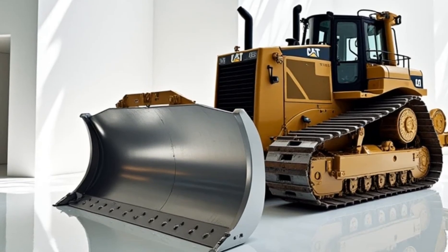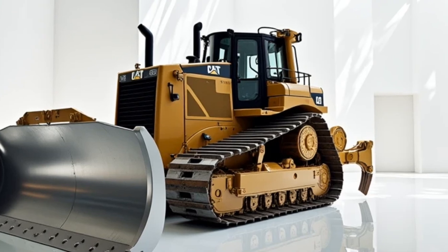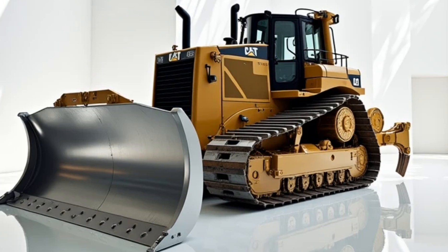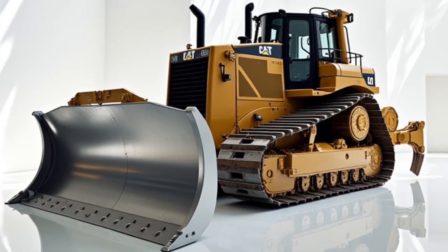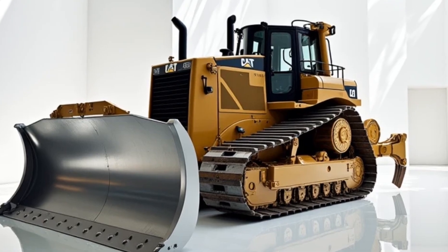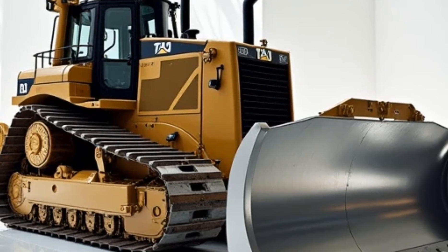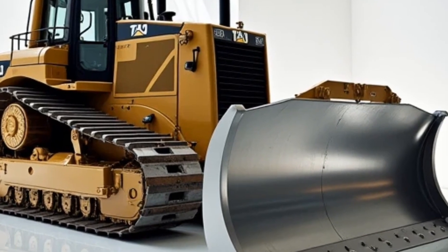Making it a vital asset in construction, mining, and large-scale earth-moving projects. What sets the D11 apart is its advanced technology, like automated blade control and efficient fuel management, ensuring that operators can achieve precise results while keeping costs in check.